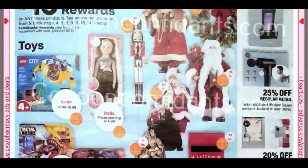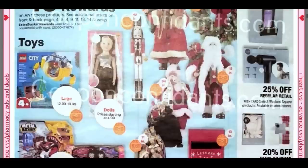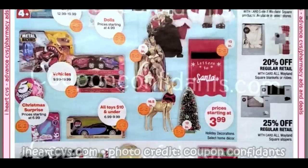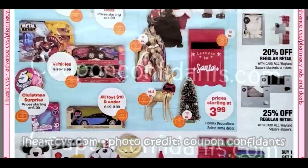Included in the Spend $30, Get $10 is holiday decor. My store does have some Santas and different items included there if you're looking for some decor. We've got the robes at 20% off, the slippers at 25% off, but I would just wait until Black Friday to go ahead and snag those up — they will be the cheapest.